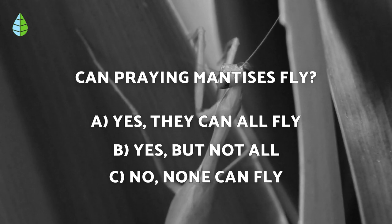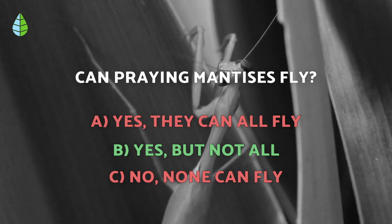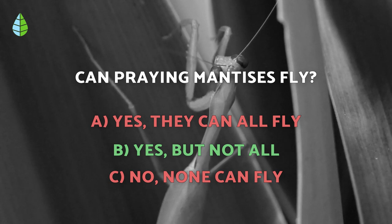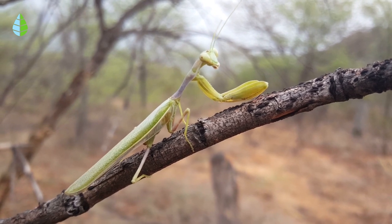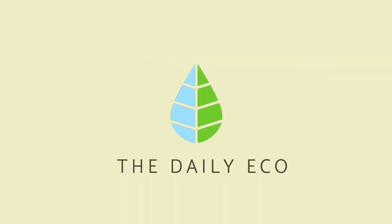Going back to the question we asked you earlier, the correct answer is B. Mantises have wings, but not all species can fly. Usually, this ability is more limited in females because they are larger than males. Well, that's it for today. Thank you for watching. Let us know in the comments if you know any other interesting facts about these amazing insects, or if you have ever seen one up close. Until next time!